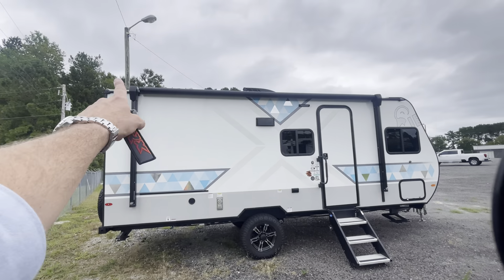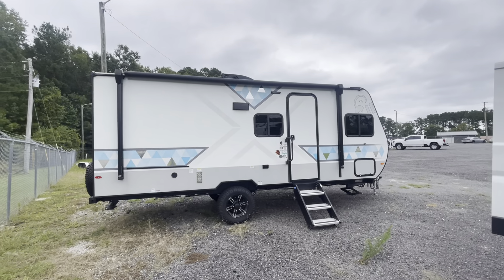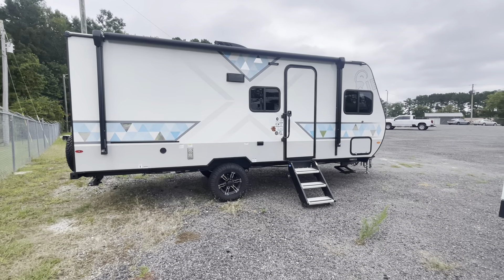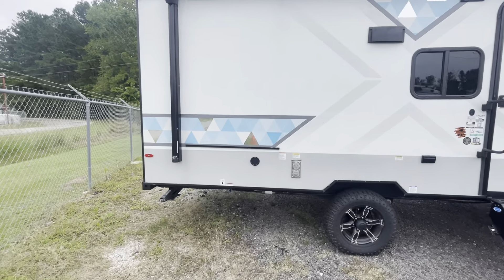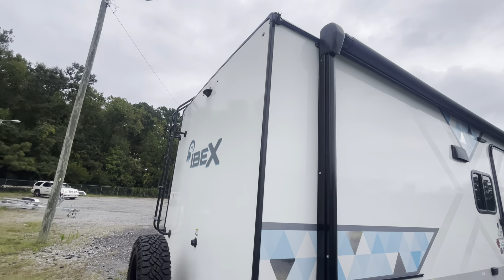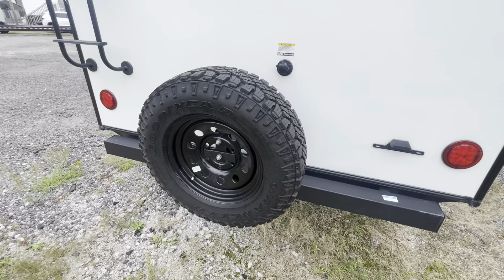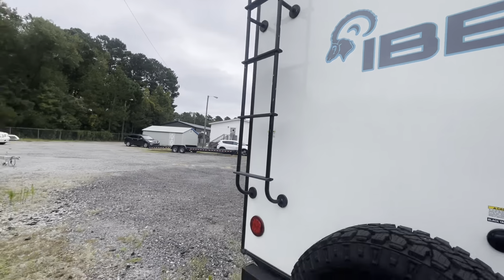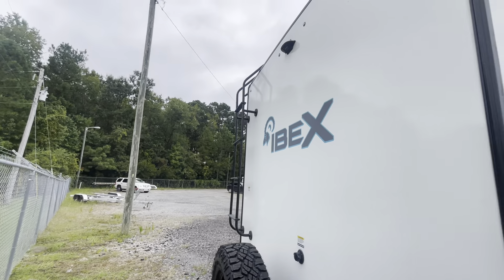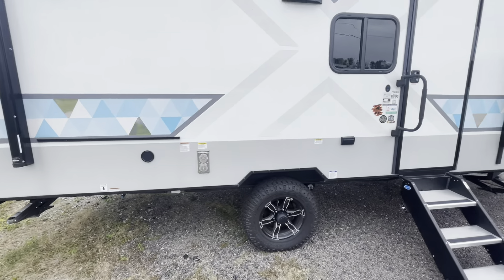Right up top there it's got one of those canopies that pops out. When you pull up at the campsite and get set up, you're going to have a nice little canopy to come out and sit under with chairs and enjoy yourself. Around the back there's a ladder so you can climb up onto the roof. It's also got a fifth wheel right here, which is kind of nice.